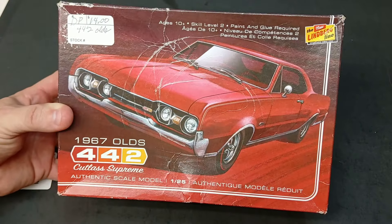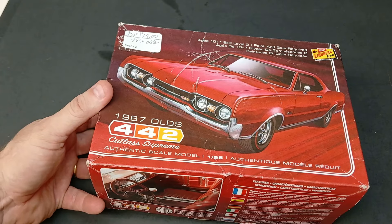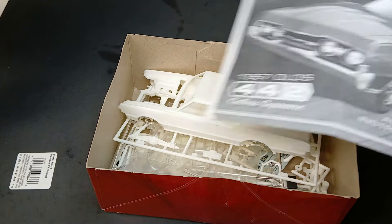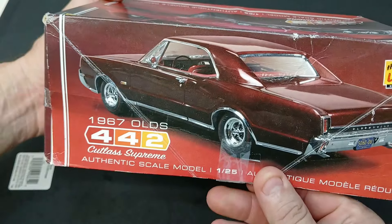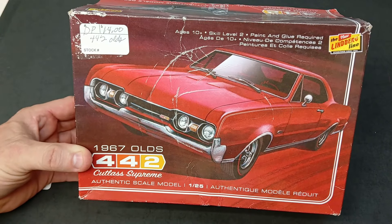Now the rest of these came from one specific vendor at the same place. I'll start with this Lindberg '67 Olds 442 — got it for 14 bucks. The contents are immaculate — like nothing's been opened. This kit isn't very expensive if you bought it on eBay, maybe around 25 dollars, but it's a good-looking car. Got that one for 14.